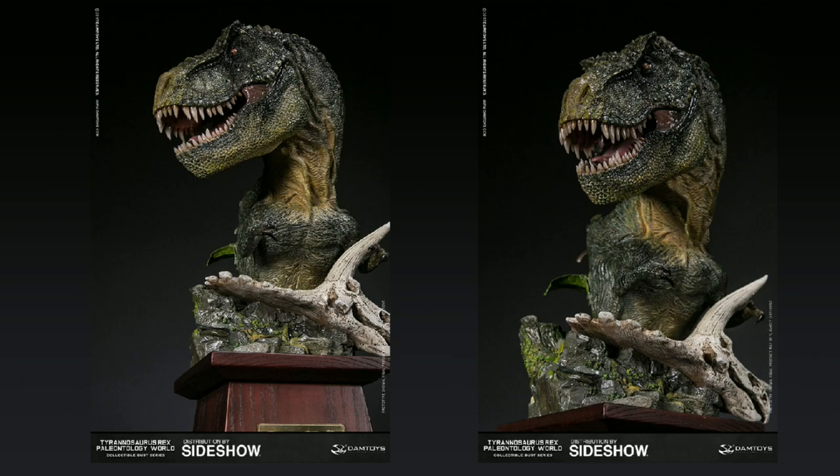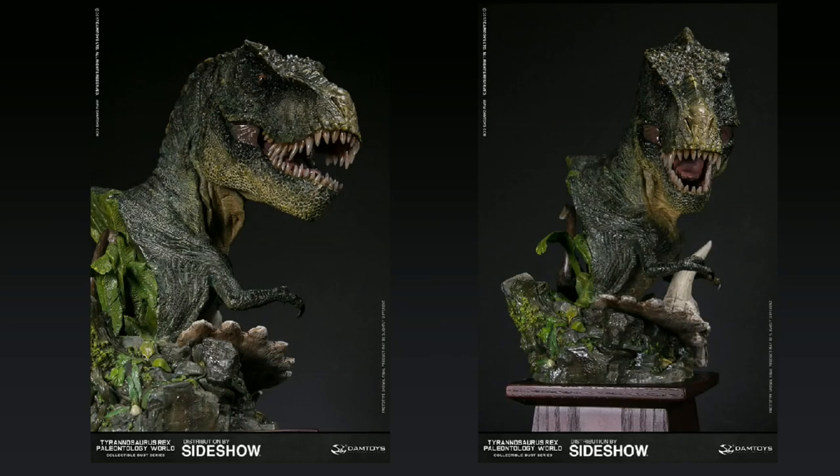They are incredibly detailed, as you can see already with this Tyrannosaurus Rex. I don't think I'm crazy in saying this looks to be Jurassic Park inspired. They've clearly not gone for utter realism — it's part of a collection called Paleontology World by DAM Toys. It is very clearly Jurassic Park inspired, and that inspiration is going to become overt in a couple of slides. But it's very detailed and beautiful, and although they don't have the license, I love that they've gone in this direction.